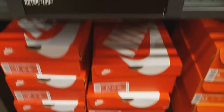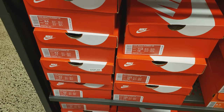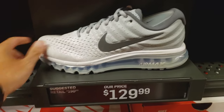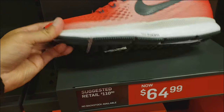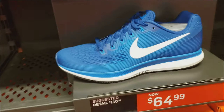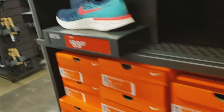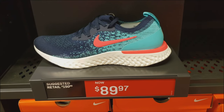Those Element 55s we were seeing in the rack — they got them here in the aisle way too, mainly sizes 9.5 to 12. Max 2017 for $130. They got lots of Zoom Pegasus 34 for $65 — speed red, pure platinum, gym blue, all for $65. Good range of sizes. They also have black and white. Got this College Navy in red — Epic React Planet for $90.